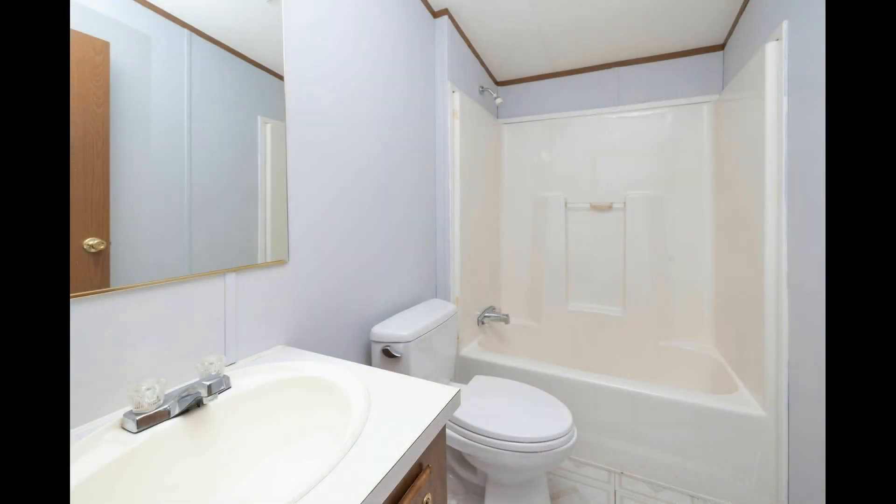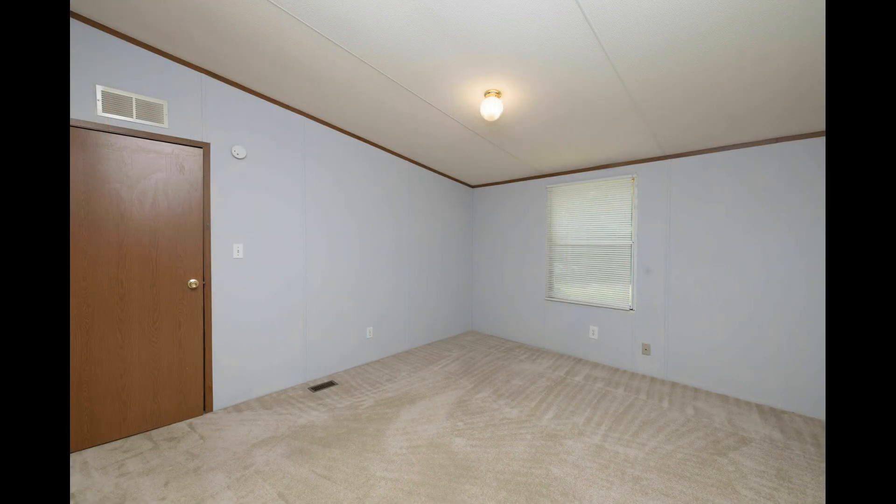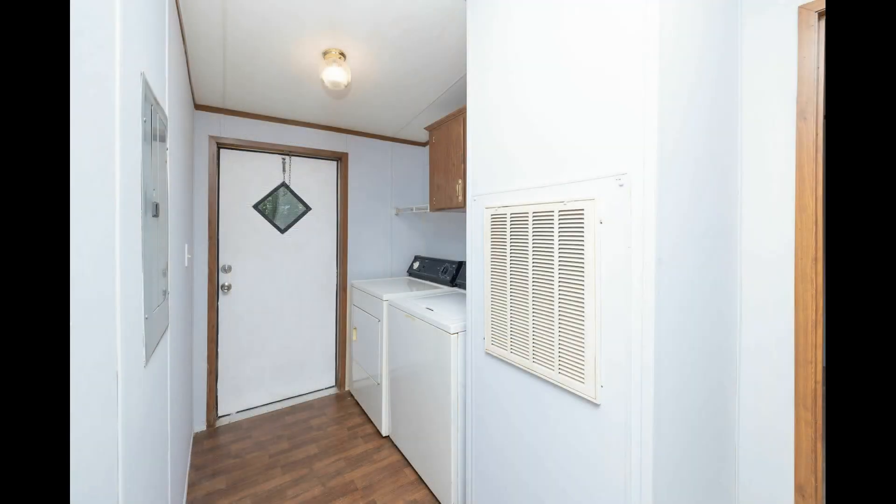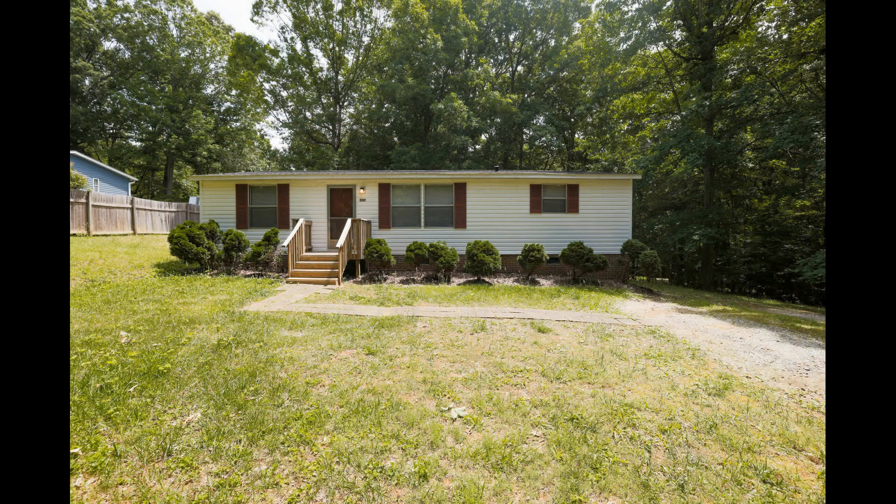If you are interested in this Hillsborough, North Carolina rental property, or want to know what other rentals are available in the area, contact us today. We are ready to help you find your next home. Give us a call now and book a showing. Our number and website are in the description below. Thank you so much for joining us today.